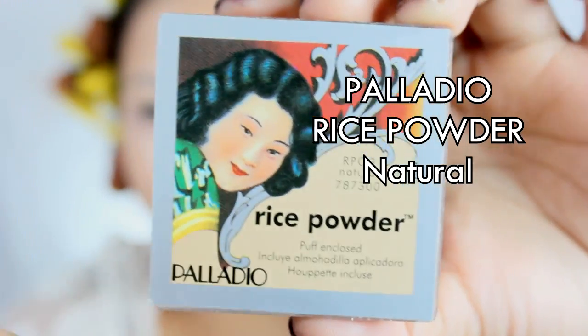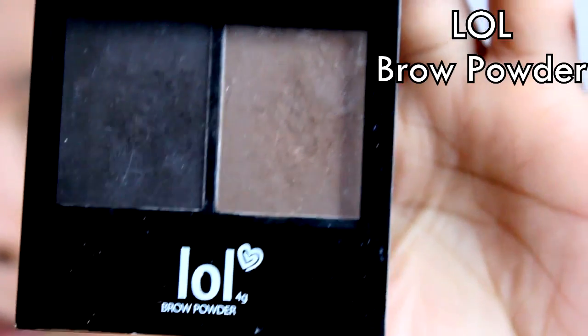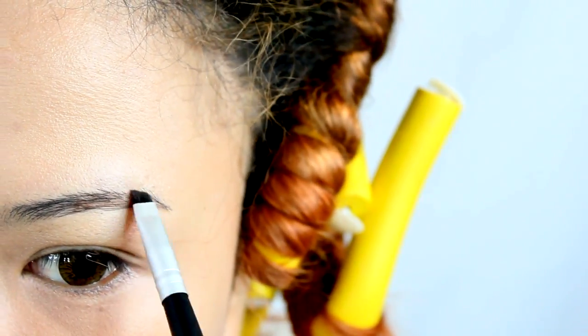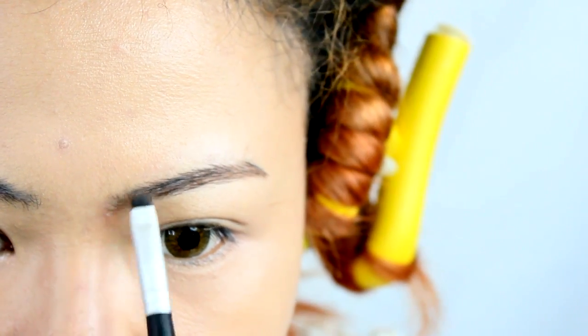And since my skin gets super oily throughout the day, I set it with my Palladio Rice Powder in Natural — just lightly feather it on top of everything. And for my Mona Lisa brows, I love to use a powder form from LOL because it is the most natural looking. Just lightly apply it on the sparse areas.